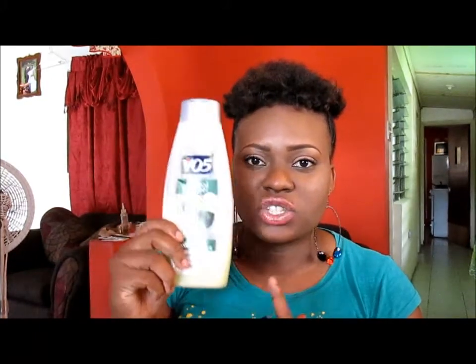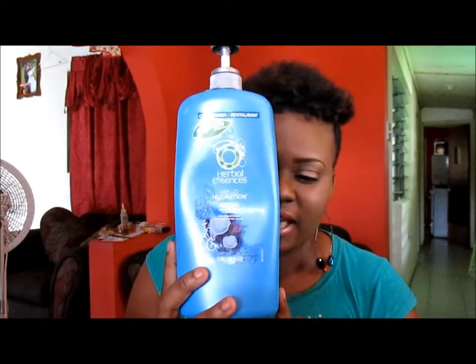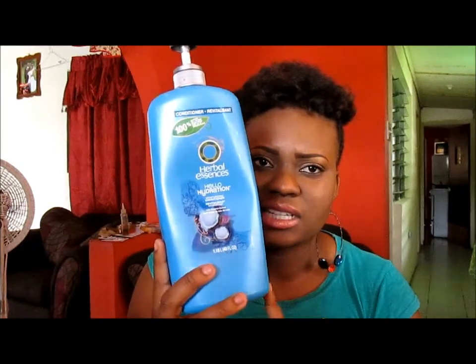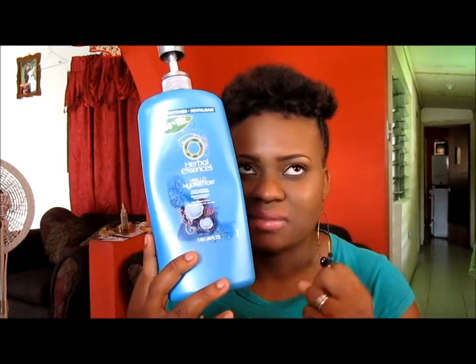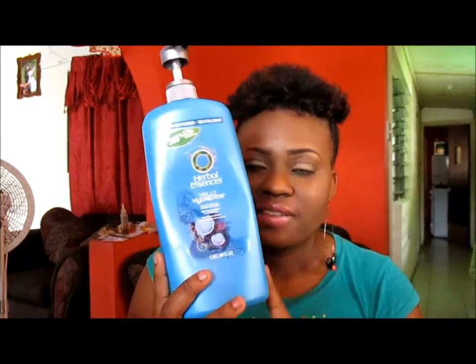When I use this conditioner for co-wash I normally use a conditioner after. The conditioner I normally go for is the Herbal Essence Hello Hydration. This product leaves my hair feeling amazingly soft, but the thing I don't like about it is that after you rinse it out and allow your hair to air dry, it does not retain any moisture — it feels sucked dry. So do not leave this product on your hair. Use it to detangle in the shower, rinse it out, and then use your leave-in conditioner.